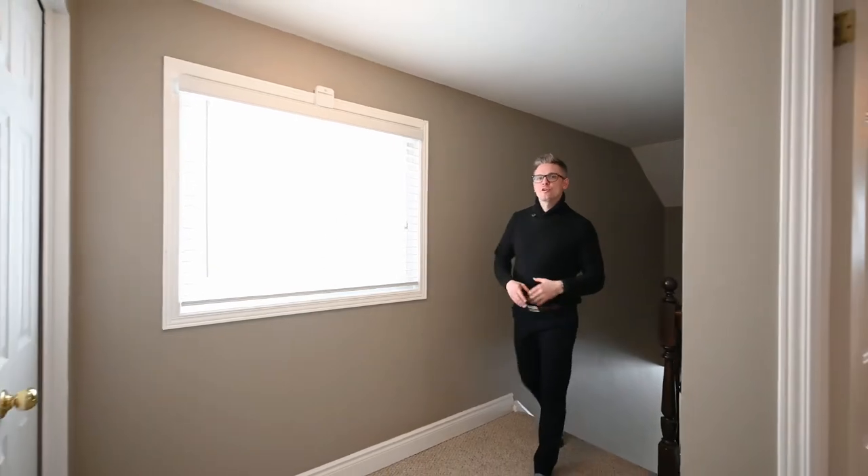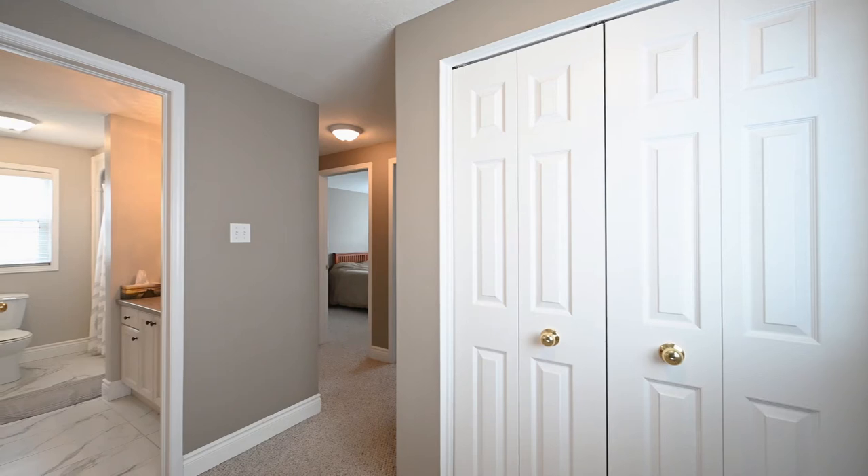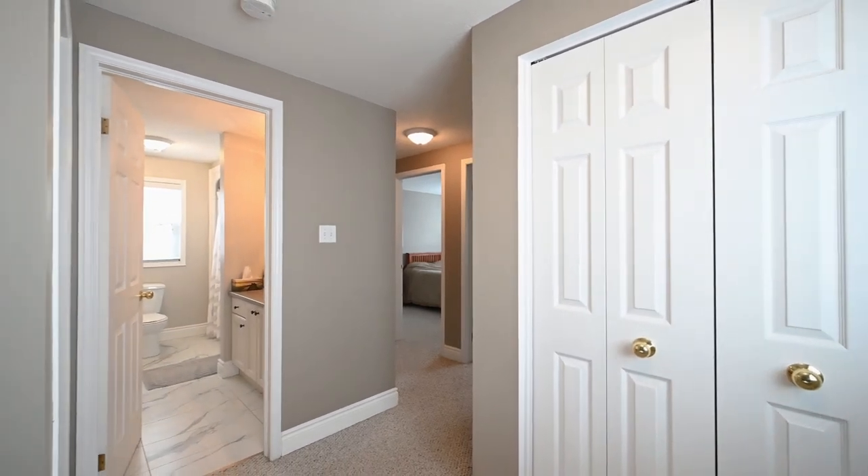On this third level is where you'll find all of your bedrooms. You have two at the back and one at the front being the master. The master does have a cheater ensuite as well with a four-piece bath.